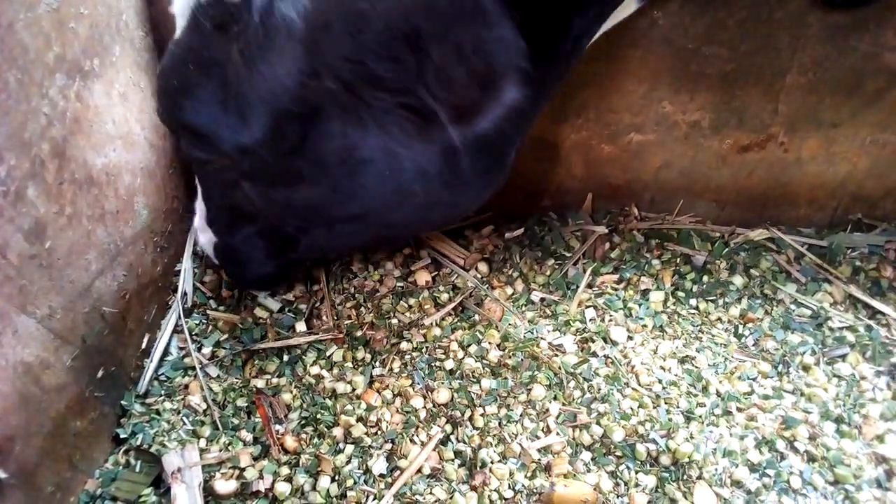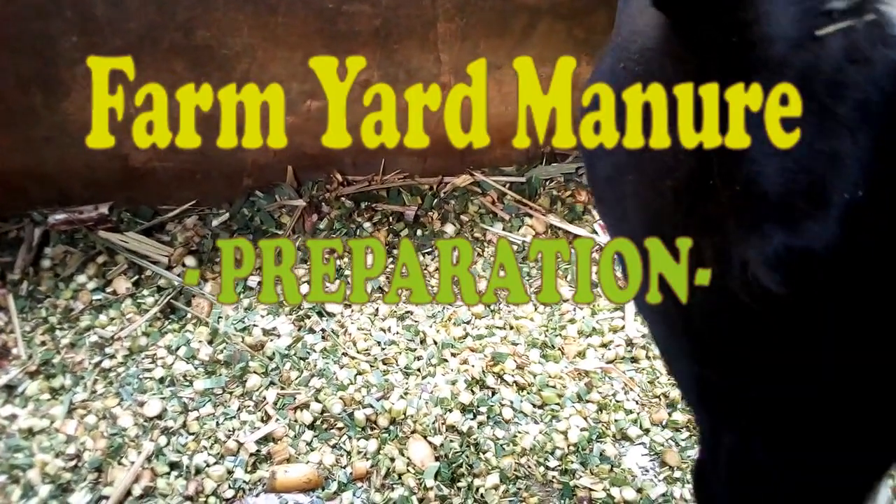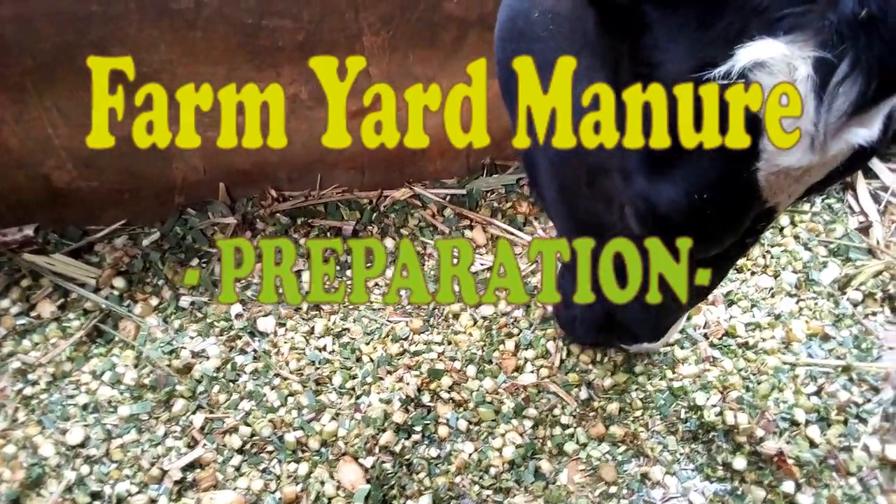Hello farmers and welcome to yet another installment of the Kenyan Farmer. Today I want to talk about one of the many advantages of livestock keeping: farmyard manure.